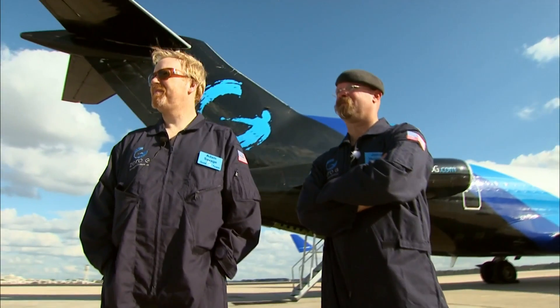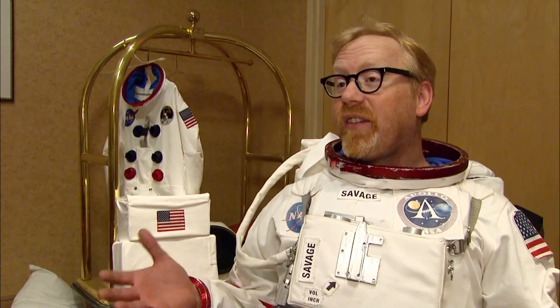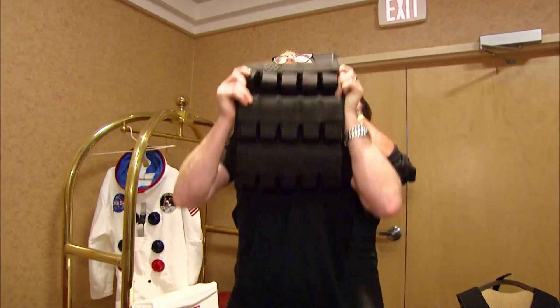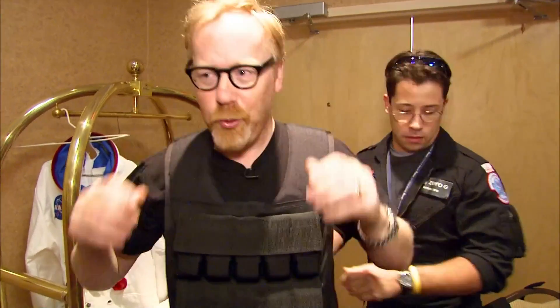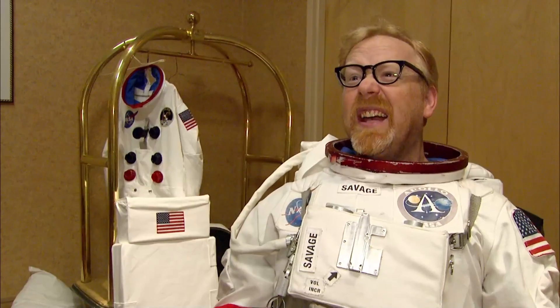In order for us to do this accurately, we need to be properly weighted. Since Zero-G is providing us with the moon's gravity — one-sixth Earth's gravity — I need to have the exact amount of equipment weight on me that the original Apollo astronauts had on the moon. And that's about 180 pounds of stuff, and it's uncomfortable.